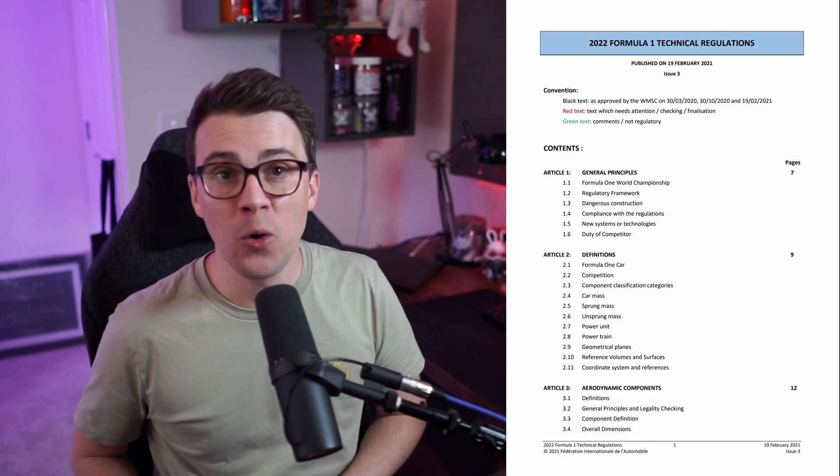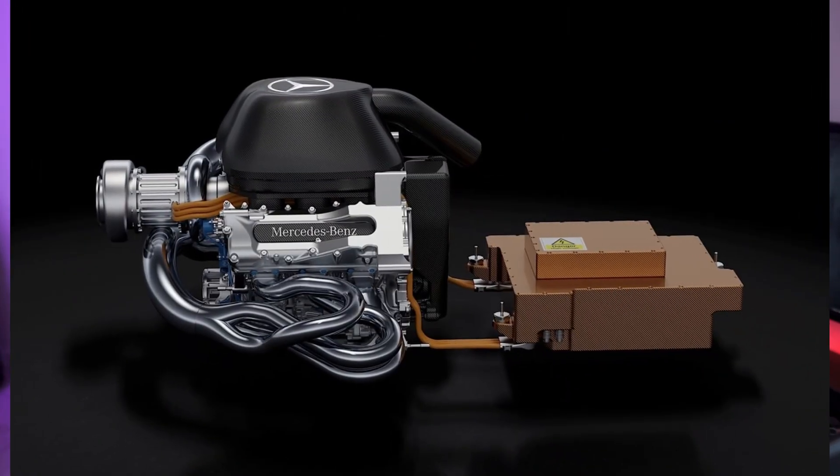The regulation changes for 2022 mark one of the biggest changes in the Formula One car since the introduction of the V6 Turbo Power unit in 2014. There have been hundreds of videos on this, so I'm going to quickly gloss over all of this. There are four main differences with the 2022 cars.